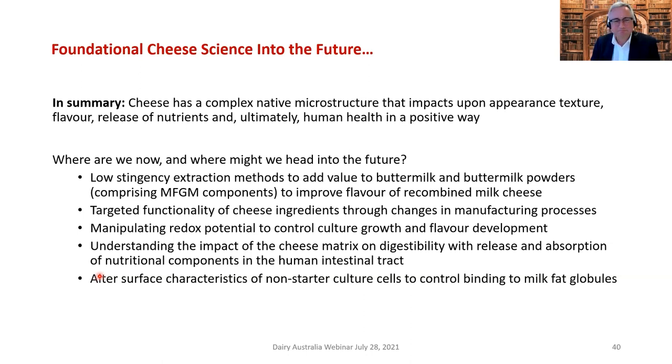Where are we now and where might we head in the future? Looking at low-stringency extraction methods — low temperature to add value to buttermilk and buttermilk powders with retention of bio-functionality — as an application to improve the flavor of recombined milk cheese. Also targeted functionality of cheese ingredients: we've done that for a long time with pizza cheese by altering the manufacturing process to get different stretchability and create less free oil.